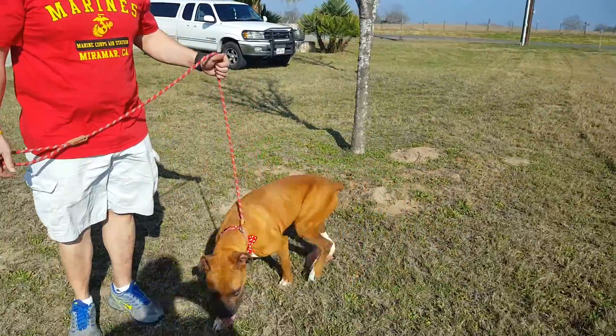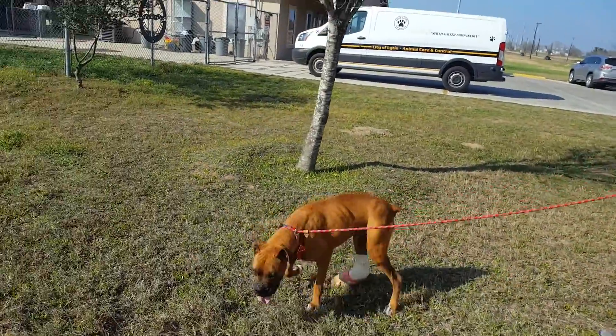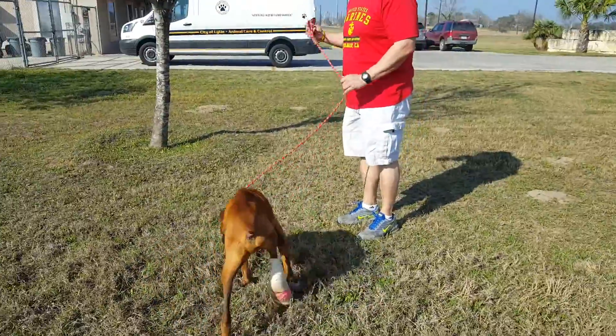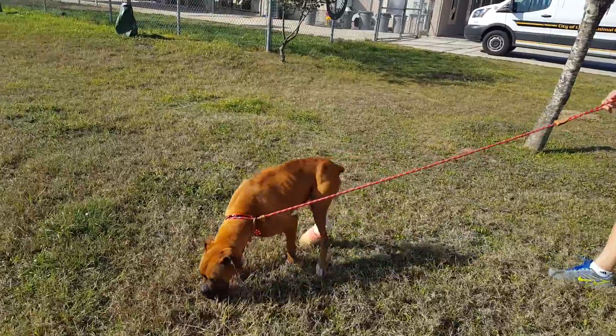He was with a family that had a real hard situation come up, and so he just had some hard times and they had no other choice but to turn him in here to Lytle Animal Care and Control.